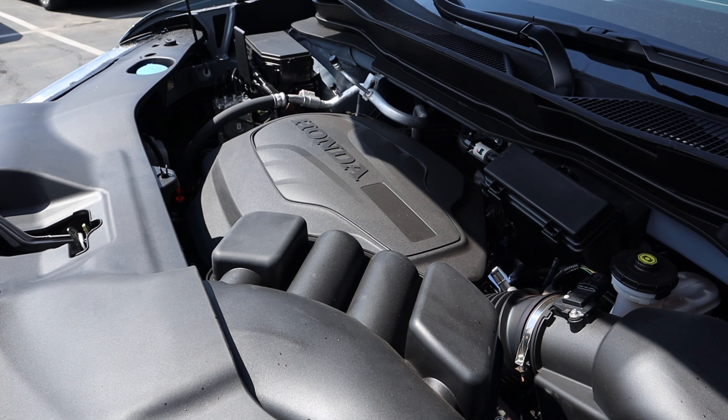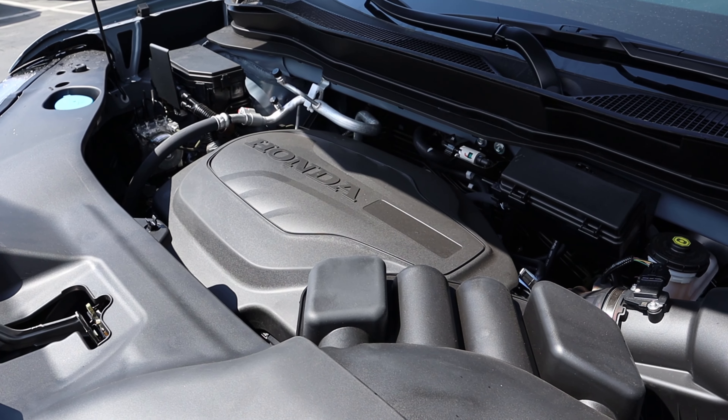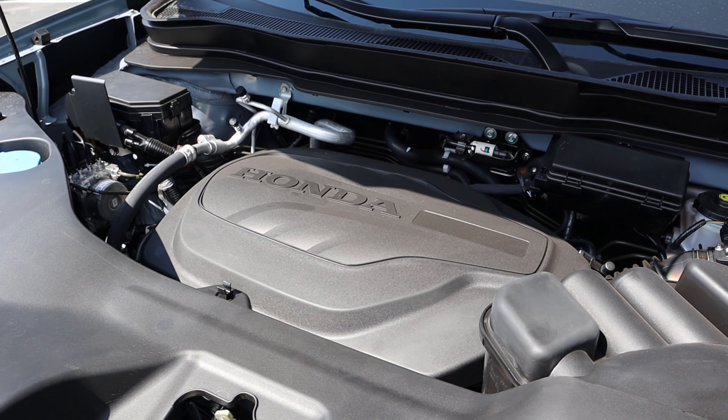Under the hood we have a naturally aspirated 3.5-liter V6 going through a nine-speed automatic transmission. Fuel economy is 18 around town and 24 on the highway, with power figures of 280 horsepower and 262 pound-feet of torque.